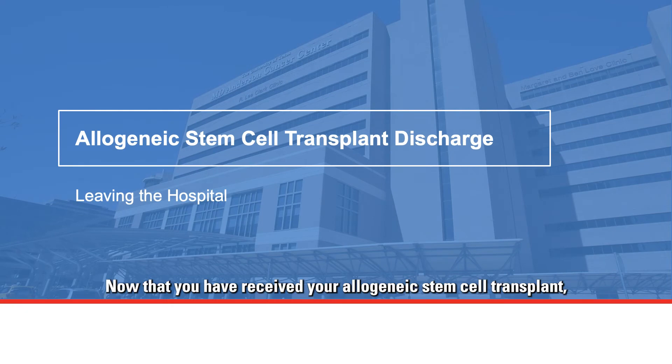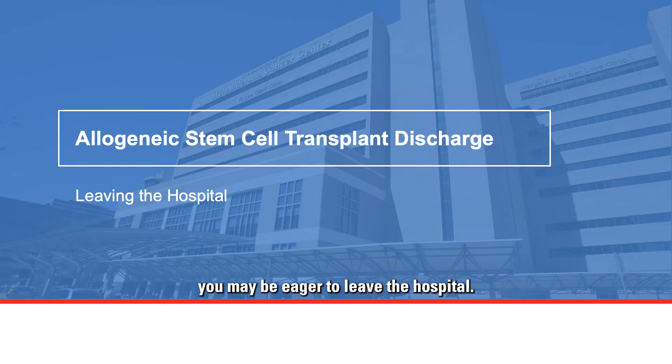Now that you have received your allogeneic stem cell transplant and your counts are coming up, you may be eager to leave the hospital. This discharge video reviews what to expect and how to best care for yourself when you leave.